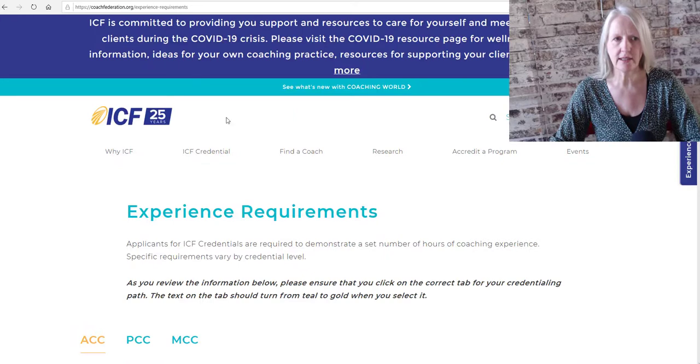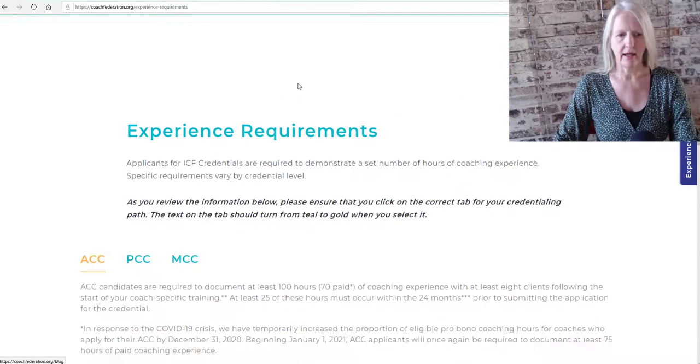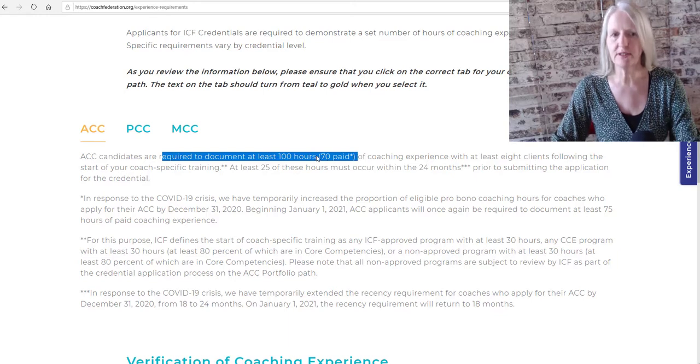If you click 'more', it leads you to www.coachfederation.org/experience-requirements. You can see you are required to document a number of hours — 70% paid and 30% not paid for this year, for the year 2020. Afterwards, when the COVID-19 crisis is over, it'll return to 80% paid, 20% unpaid.